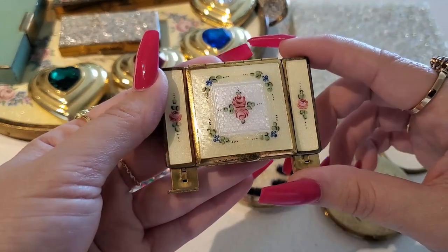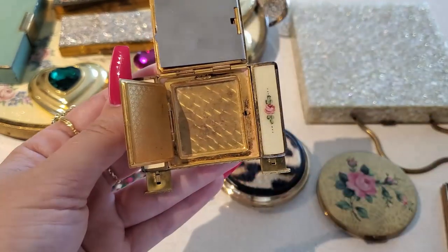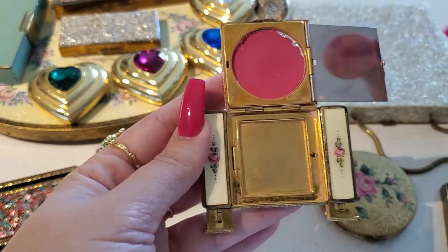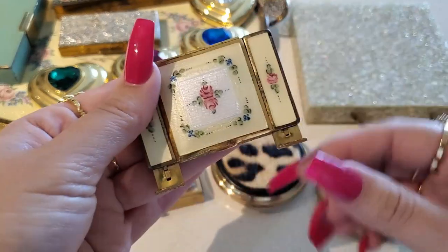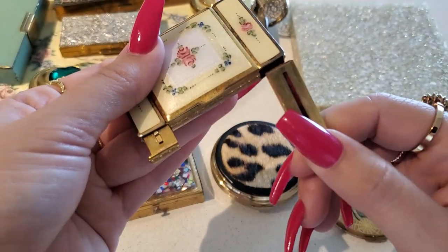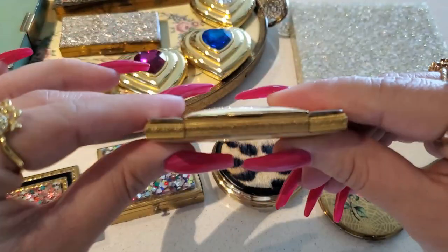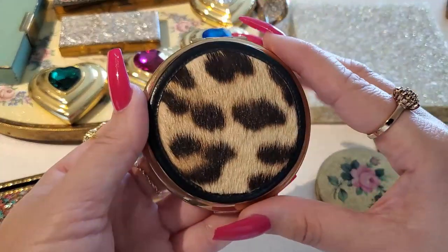Here I have this mini gloss compact. This is the inside — you have your face powder right here, a mirror right here, and there is a hidden rouge underneath the mirror. Then you do have two lipsticks on the side: this one is a red, and this one is also red. They're kind of hidden. Love this compact.